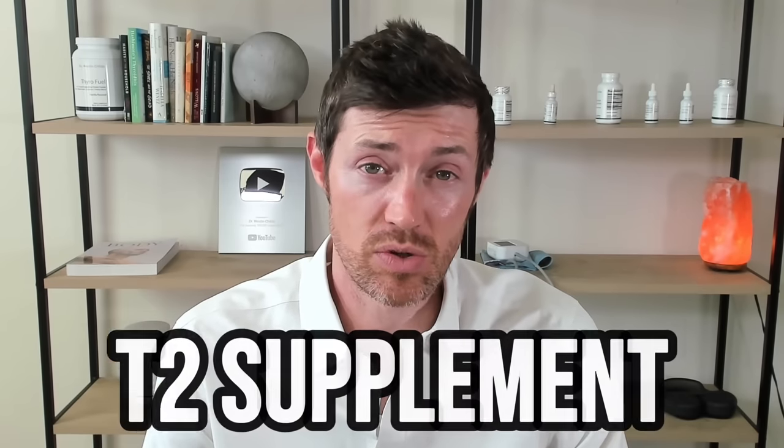Over the last year or so, over 10,000 thyroid patients have used my T2 supplement, so I've been able to collect a lot of data about its potential positive and potential negative side effects. And it's these side effects that I want to share with you today so that you can determine if T2 is worth taking in your situation. But first, let's start with the basics.